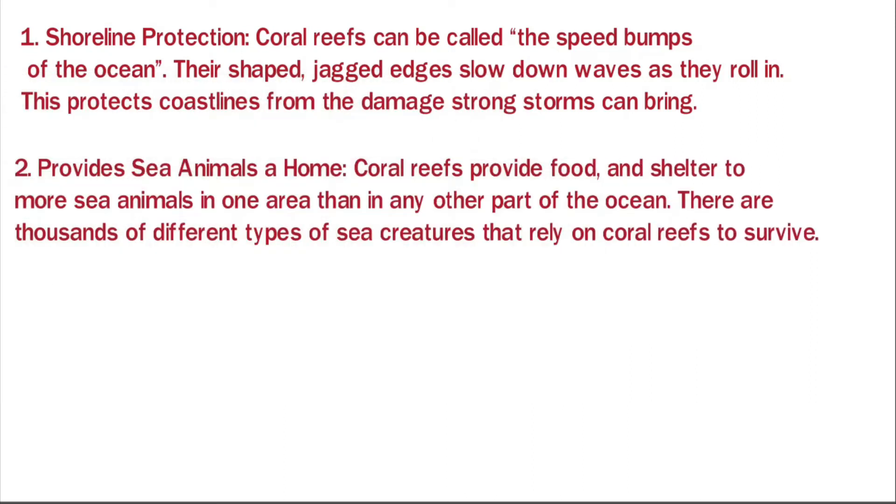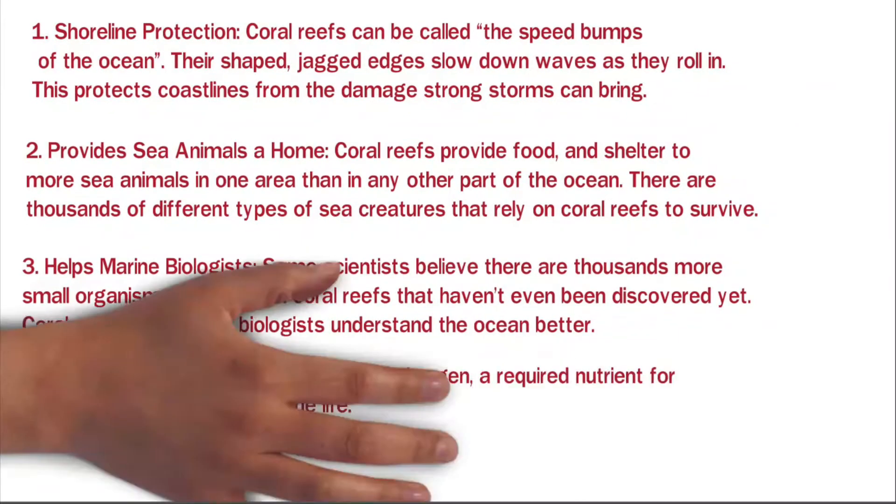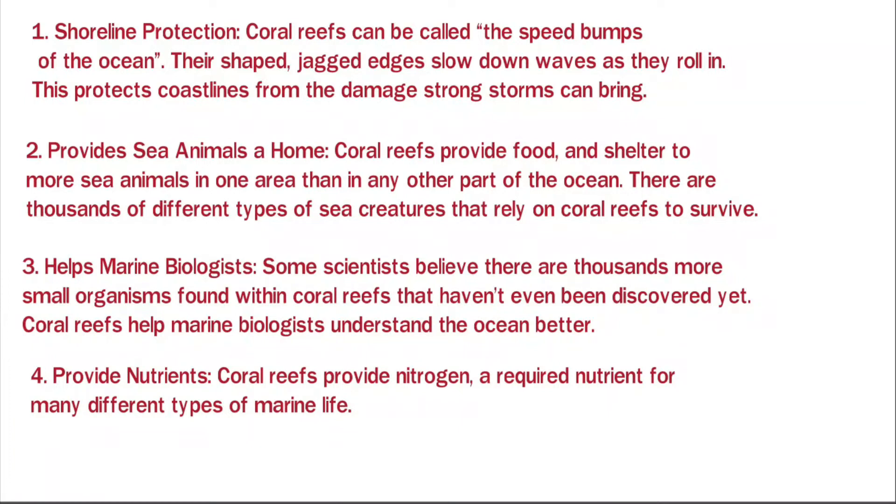Provides sea animals a home: coral reefs provide food and shelter to more sea animals in one area than in any other part of the ocean, and there are thousands of different types of sea creatures that rely on coral reefs to survive. Helps marine biologists: some scientists believe there are thousands more small organisms found within coral reefs that haven't even been discovered yet, and coral reefs help marine biologists understand the ocean better. Provide nutrients: coral reefs provide nitrogen, a required nutrient for many different types of marine life.